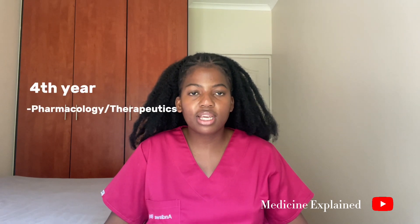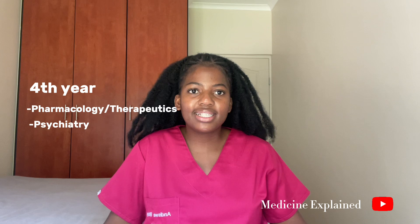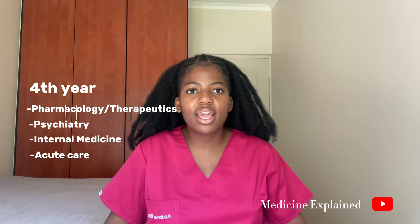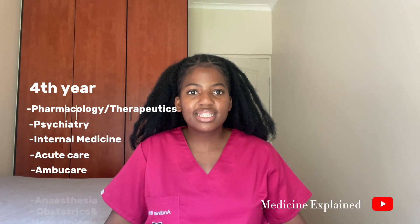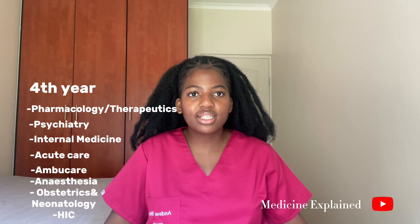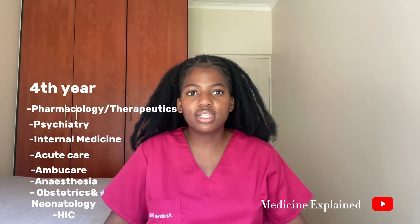Fourth year is when you study most of the medicine blocks, which is the Bachelor of Medicine side of the degree. The blocks offered at UCT in fourth year are pharmacology (also known as therapeutics), psychiatry, internal medicine, acute care (also known as emergency care), MBU care, anesthesia, obstetrics, neonatology, child health, and health in context, which is essentially public health.